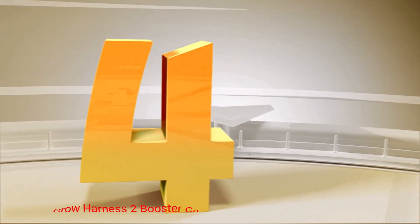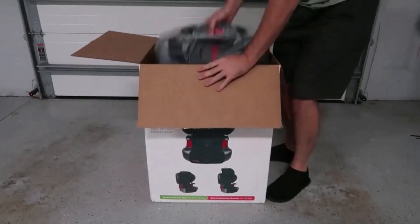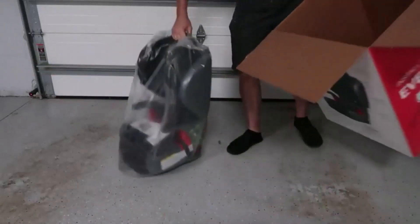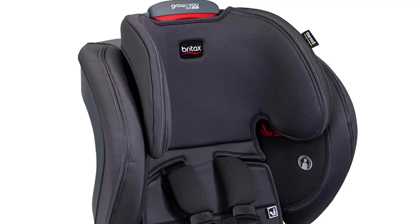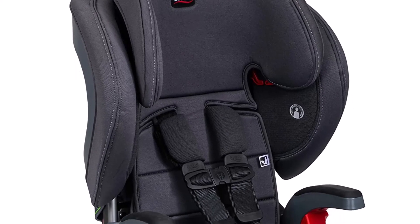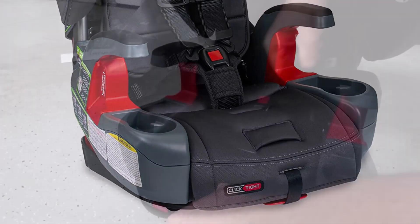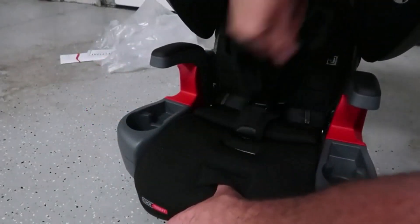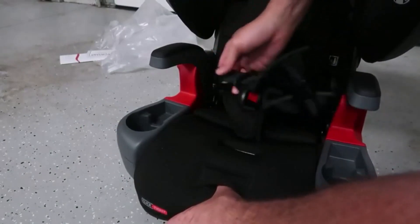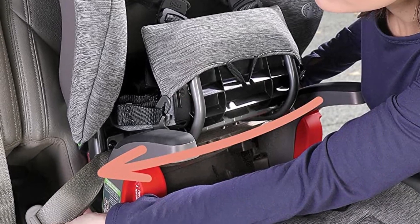Number 4: Britax Grow Harness 2 Booster Car Seat. The Britax Grow with ClickTight car seat is designed to grow with your child. It can accommodate children in harness mode from 25 to 65 pounds, and in booster mode from 40 to 120 pounds. This means that you can use this car seat for an extended period, providing exceptional value for your investment. With its nine-position harness and two-position buckle, you can easily adjust the seat to ensure a proper and comfortable fit as your child grows.